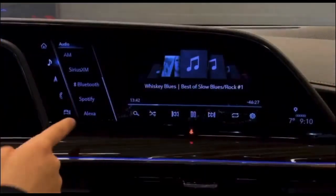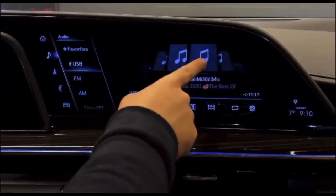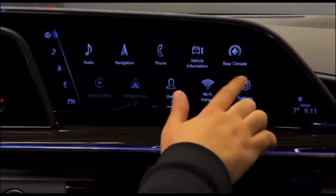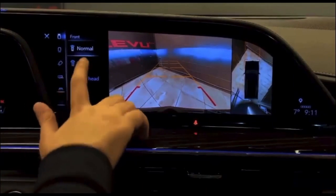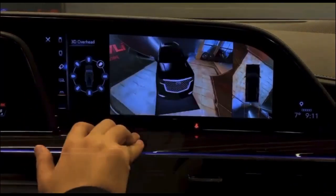Coming to the camera side, we have the normal view, the side view, the overhead view, and the wide view. You can determine the angle at which you want to view around the vehicle and choose any camera angle you want.